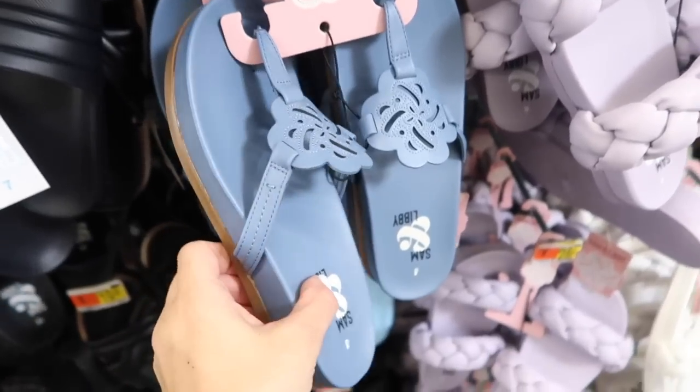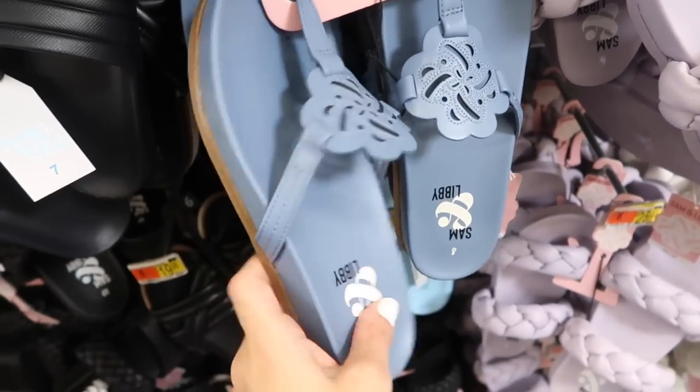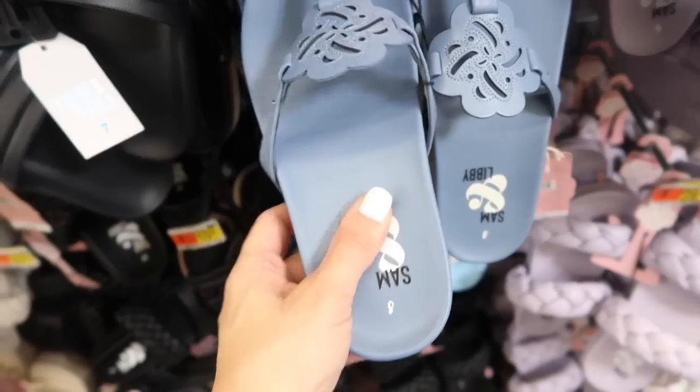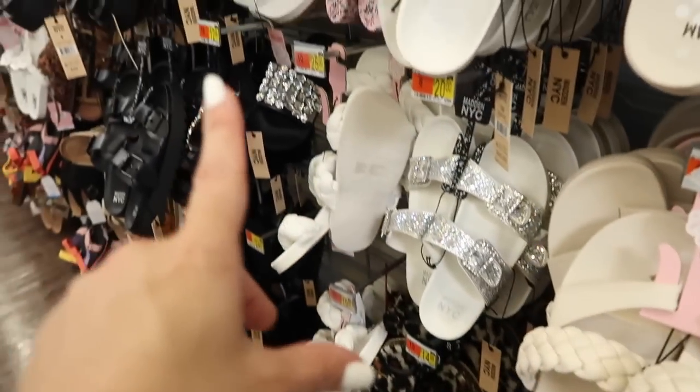Also seeing a new color in the little thong style design flip-flops from Salmon Levy — these do have memory foam, there's a good cushion. These are $25. They come in the black and then also the white.